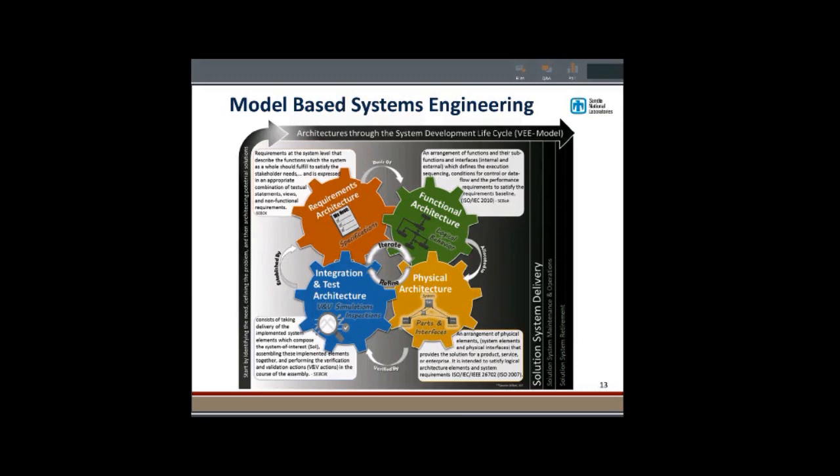On a basic level, there are four main pieces to model-based systems engineering: requirements architecture, which influences functional architecture, which influences physical architecture, which influences test architecture. As all these pieces are developing, they're influencing each other. If we discover components we can't use, that might affect our functions or requirements, or our ability to test and verify. Even though MBSE is traditionally applied to physical systems, what we wanted to do was abstract it into applying it to an organization.